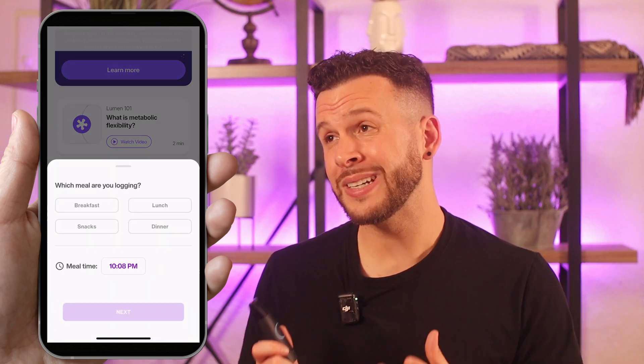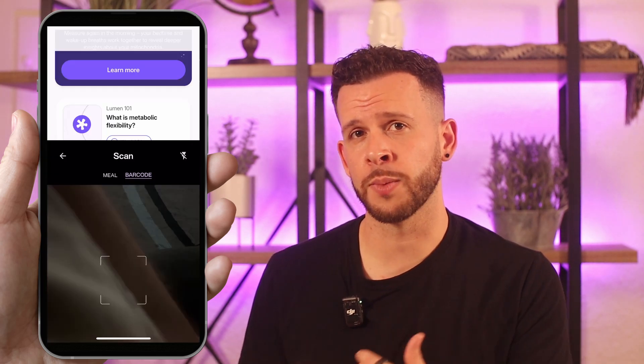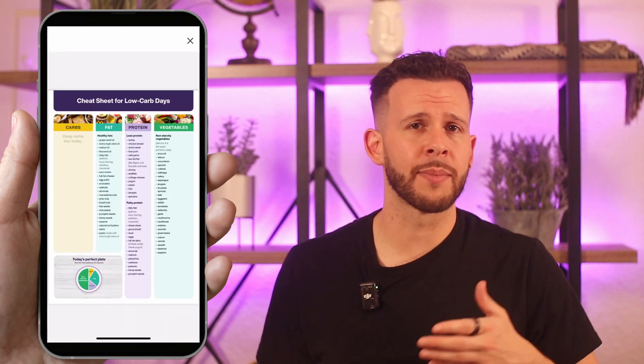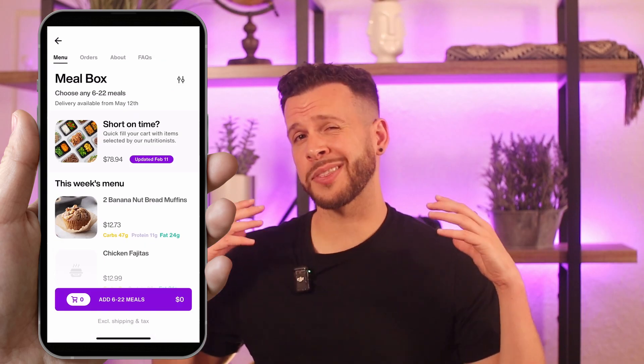If you do want to track carbs and see how they're affecting your metabolism, you can definitely do that. Lumen makes it very convenient — you can scan a barcode or take a photo of your food for an AI-powered estimate of the macros. Or if you're already using a meal tracking app like MyFitnessPal, Lumen can actually integrate with a lot of those apps and automatically pull that data. Tracking your macros is probably the best way to get the most out of Lumen — I'm just being honest with myself about it not being sustainable for me. As Lumen gathers data over time, it can give you better insights into your metabolic flexibility, personalized feedback, and craft a diet plan based on recommended macros for the day.